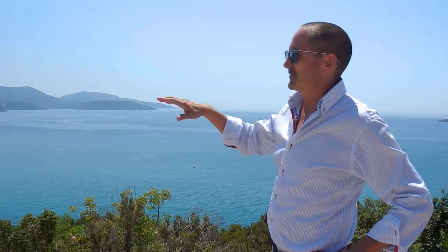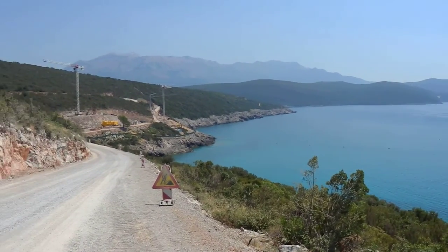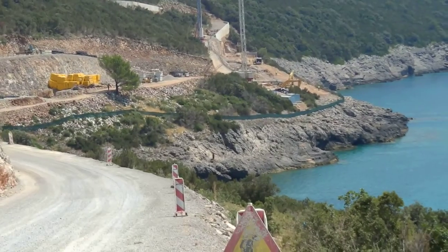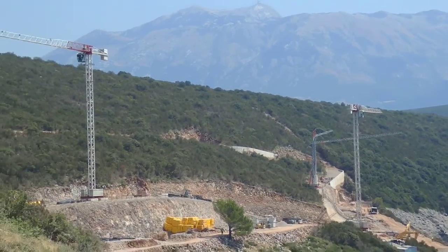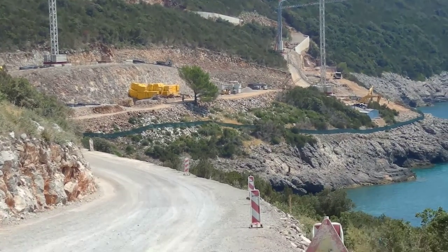Here you can see the construction site for the first ten buildings, five of which are right on the waterfront. Those will be above a man-made beach on that curve, and the other five are just below the road where the yellow boxes are. Those are the first ten buildings of the marina village — and they are all sold out.